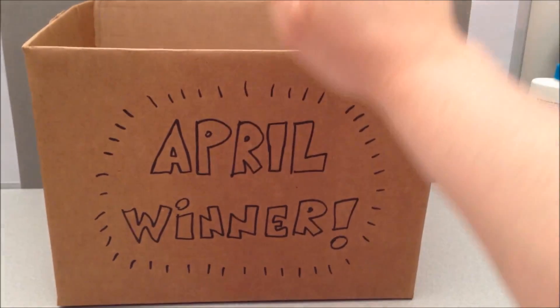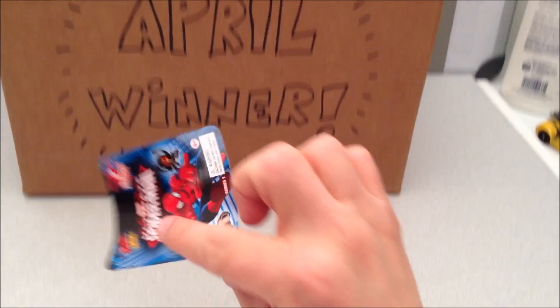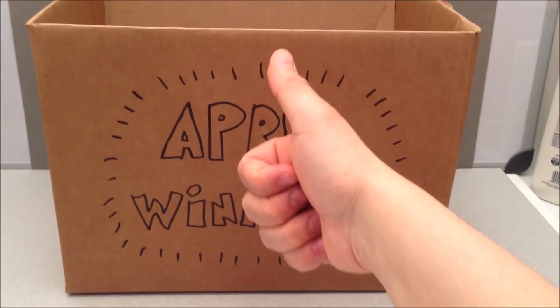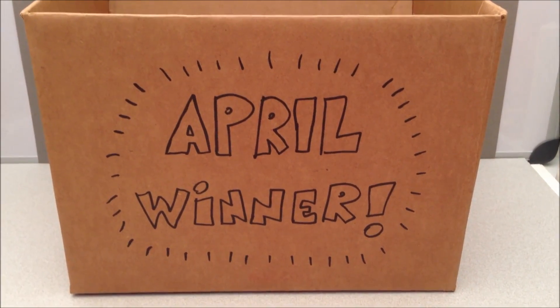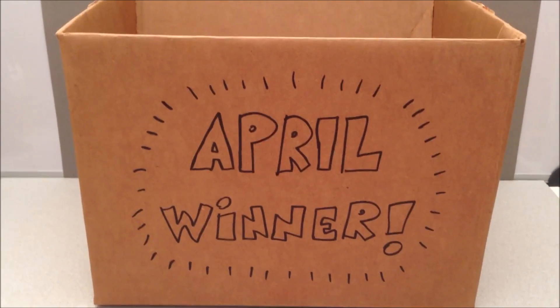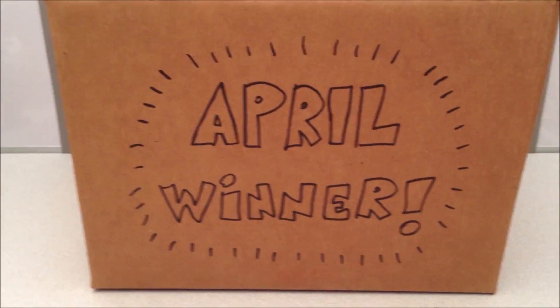By now I hope you guys know the routine — make sure to thumbs up this video because you'll be eligible to win everything I've opened in April. That includes Doc Ock and the pamphlet thing, so yes, everything. If you're subscribed, thumbs up, and commenting, I'm going to pick one lucky subscriber, one lucky commenter, and one lucky thumbs-upper to win everything in April. It's that simple — see you tomorrow with more blind bag goodness!